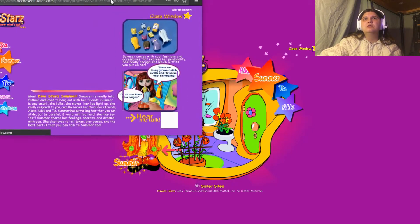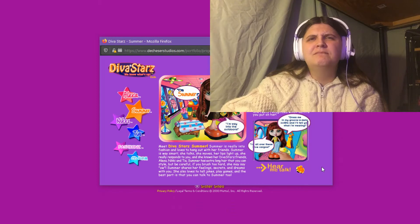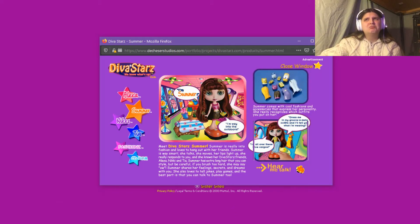Summer's doll bio — though there's some clipping — reads: 'Meet Diva Star Summer. Summer is really into fashion and loves to hang out with her friends. She talks, she moves, her lips light up. She really responds to you and she knows her Diva Star friends Alexa, Nikki, and Tia. Summer has extra long hair that can be styled.' It sounds very similar to Alexa's description. Her voice clip says: 'I'm Summer! And you're like the coolest of the cool!'